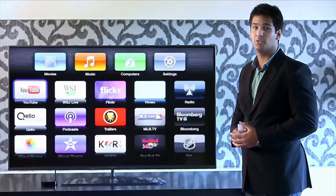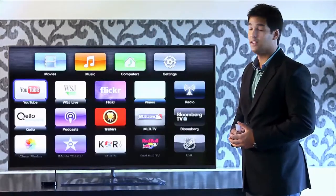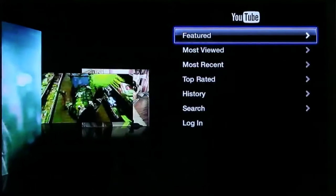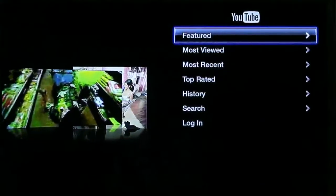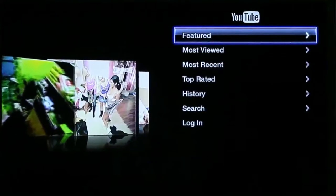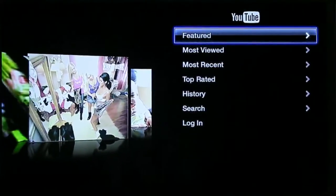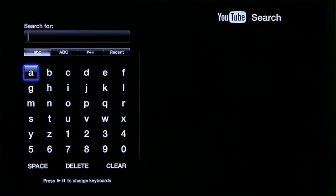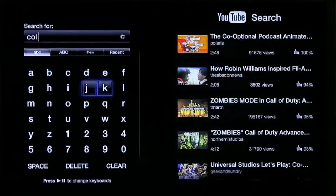Apple TV comes pre-loaded with a host of apps like YouTube, Vimeo, Qello, Podcast, Radio, etc. Let us now explore YouTube. Access the world's biggest video library in full high definition. You have access to featured videos, most viewed videos, as well as the ability to search for your preferred video. I search for Coldplay.